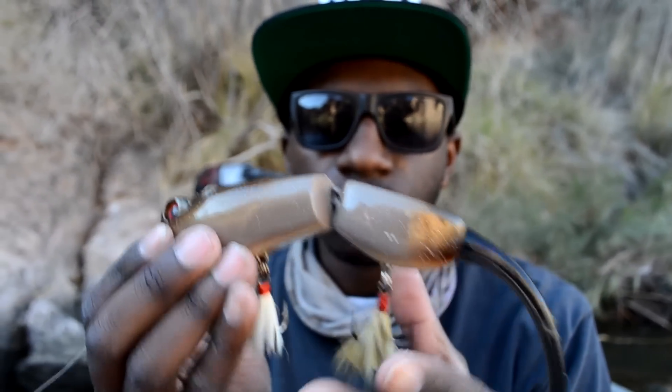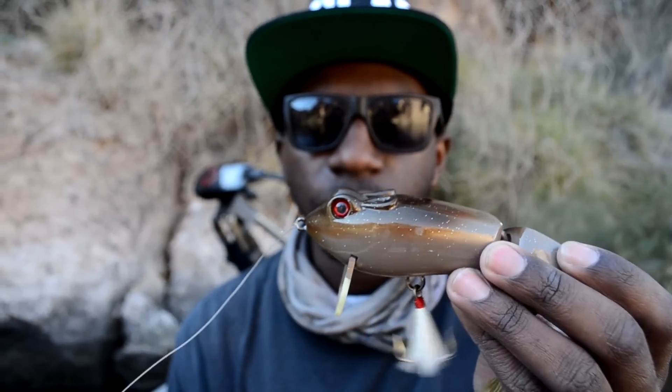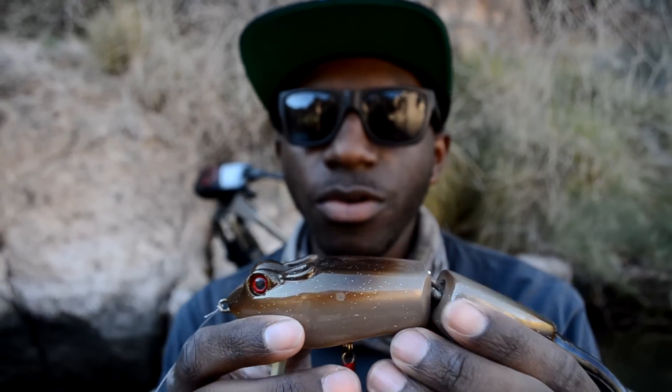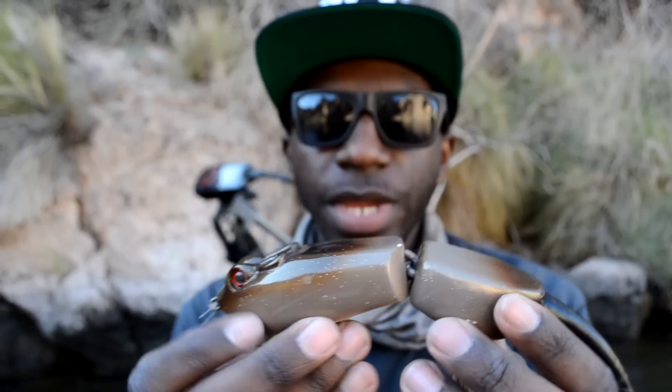Now this is the large version — it's an absolutely beautiful model. It's one of their cranking ones I believe, or one of the wakes. They make two versions, and it's an absolutely beautiful bait.